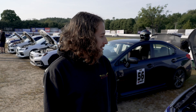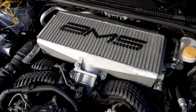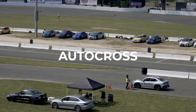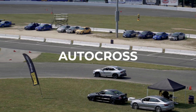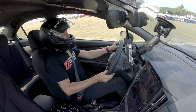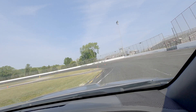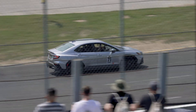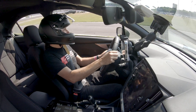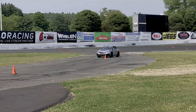Alright guys, we're here in Connecticut at Wicked Big Meet with our shop WRX. We have our prototype intercooler on the car, our prototype intake, and our prototype exhaust, and we're going to see how the car does today.